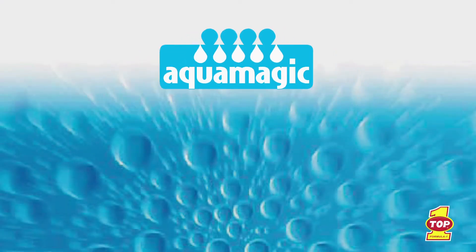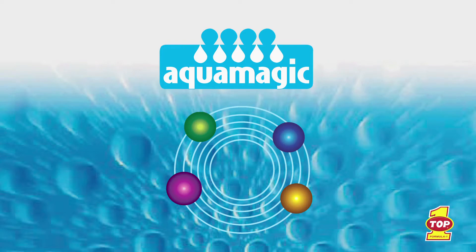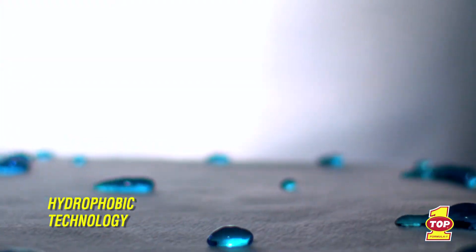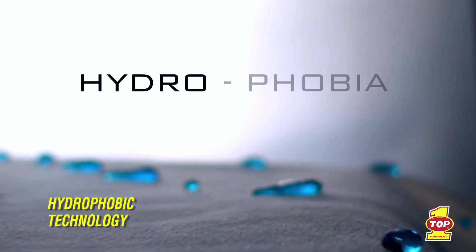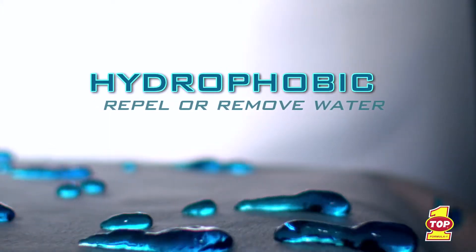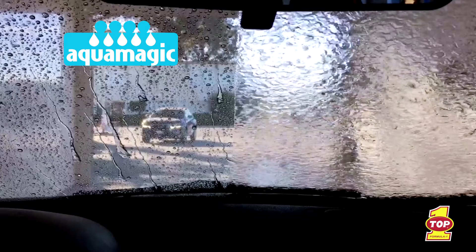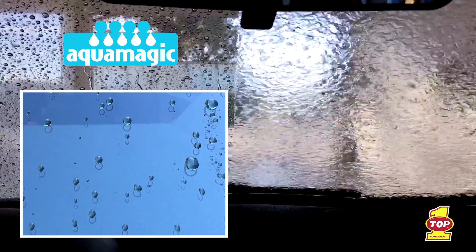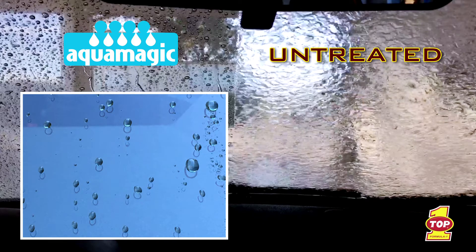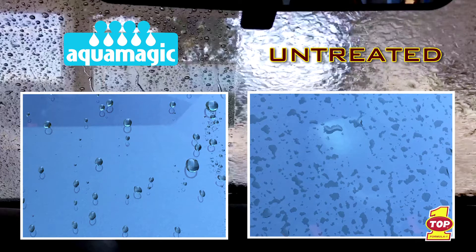The AquaMagic Advantage: there are four main advantages that AquaMagic offers. Hydrophobic Technology — the word hydrophobic comes from the Greek root words hydro and phobia, and means to repel or remove water. This hydrophobic film keeps the windshield clear by causing water beads to sit up on the glass, roll away, or fly off. On an untreated windshield, the water molecules hit the glass and flatten out to create a film that impairs the driver's vision.